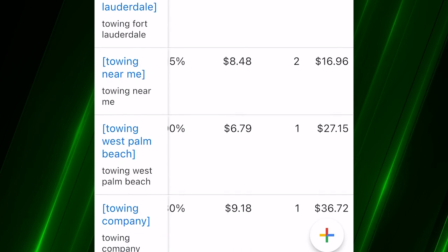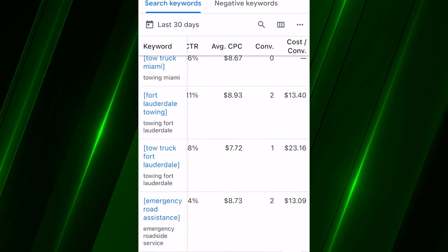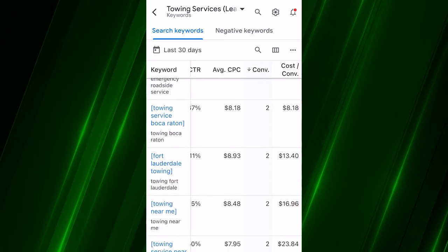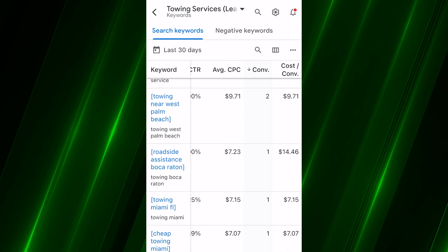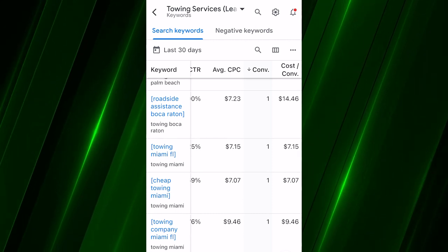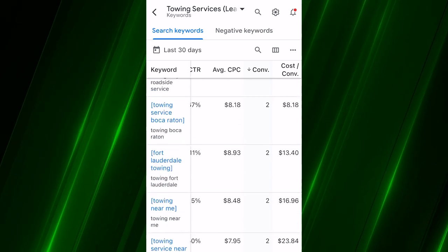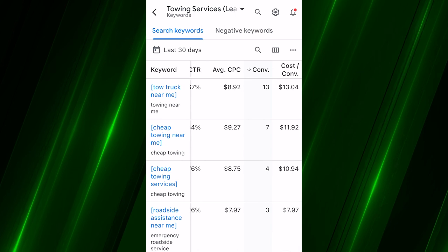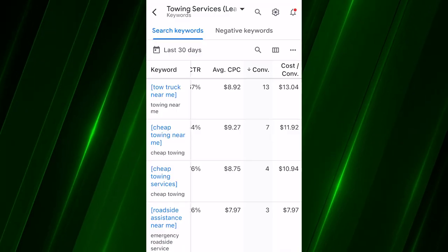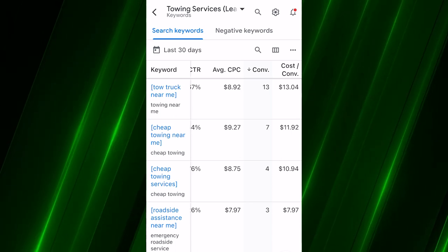Towing Fort Lauderdale: $31 per phone call, which is on the high end, but not surprising — Fort Lauderdale is a very competitive area with a higher cost per click. Towing near me, towing West Palm Beach, towing company — there's a lot going on here. Sorting through, most of the expensive ones are geo ad groups. Towing Miami Florida: one call at $7 — awesome. Cheap towing Miami: $7 a call. The ads themselves are exactly what you'd expect: 'Do you have an emergency? Pulled over? Need a tow right now? Call — we can be there in 20 minutes,' or 40 or 60 minutes, whatever your towing company can do.